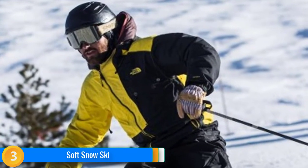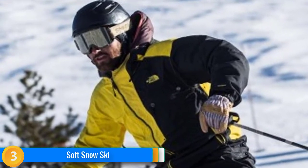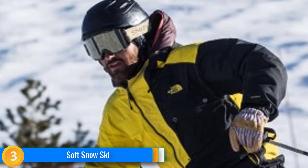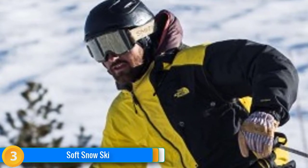It has the pop to make it quite playful and easy to transition. A few of our testers preferred the Rustler 10 above all. Because of that, and many other reasons, we gave it a Top Pick Award.